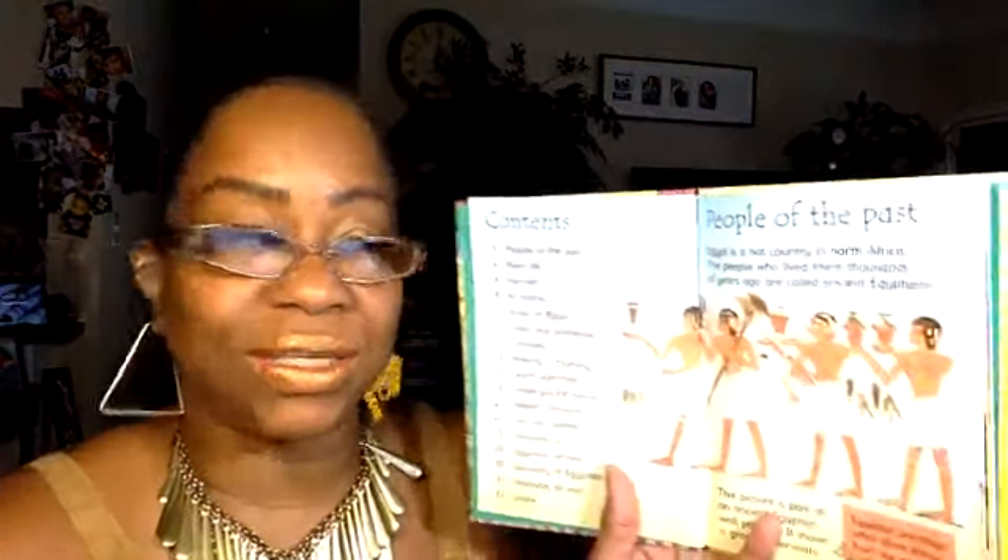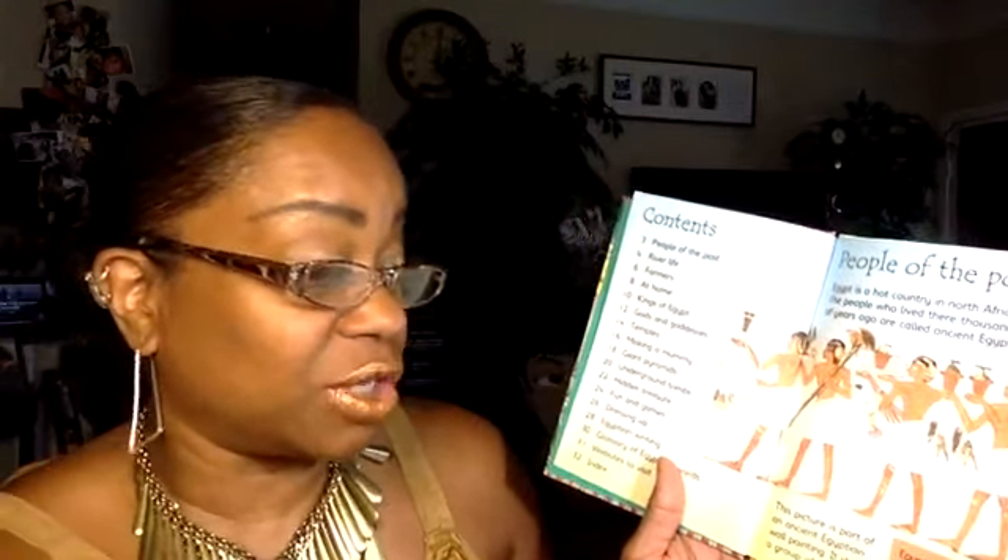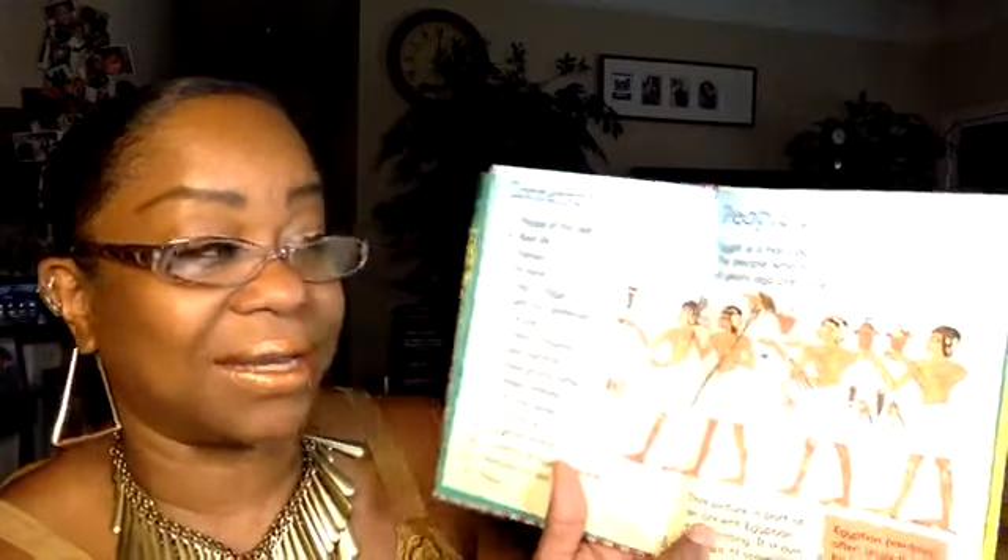People of the Past: Egypt is a hot country in north Africa. The people who lived there thousands of years ago are called ancient Egyptians. This picture is part of an ancient Egyptian wall painting — it shows a group of servants. Egyptian paintings often show things from the side.